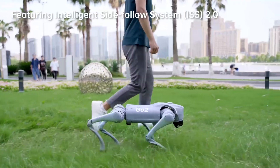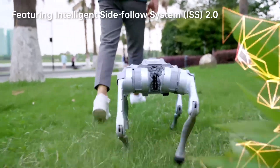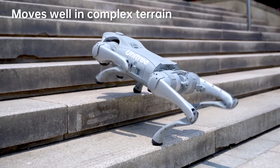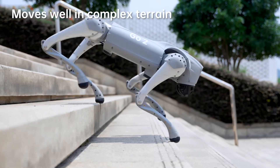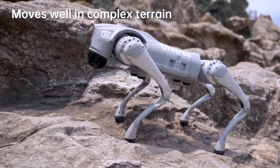By adopting the new wireless vector positioning and control technology, positioning accuracy is technically upgraded by 50%. The remote control distance is over 30 meters, and combined with the optimized obstacle avoidance strategy, it can make the robot better navigate complex terrain.